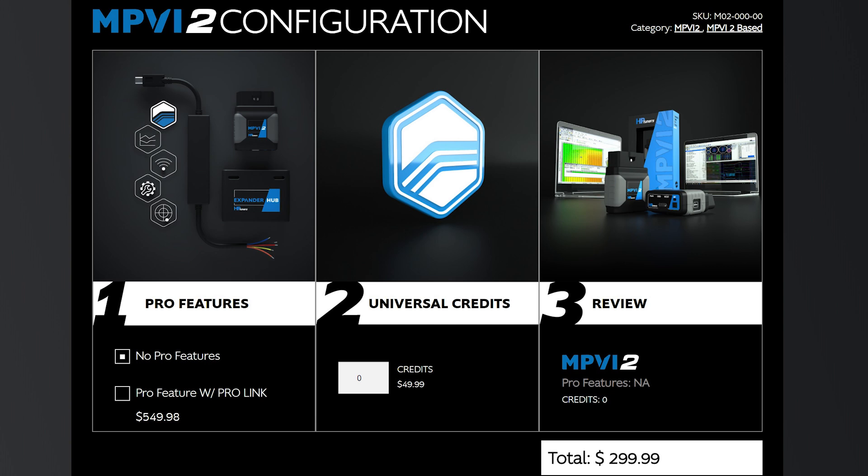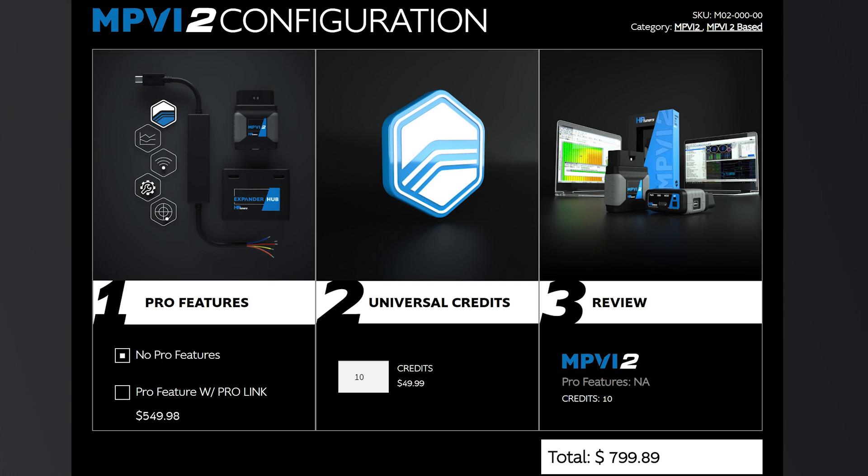The second thing you'll need is to buy the HP Tuners tuning device. They use a credit system, so you'll buy credits at $49.99 each. To tune, you'll need 10 credits, costing $499.90. You may also need an additional 4 credits to tune the transmission, which is an additional $199.96. You can also add the optional pro feature for an additional $249.99, though it may not be necessary. HP Tuner pricing doesn't include shipping, so you'll need to get a quote for your address.